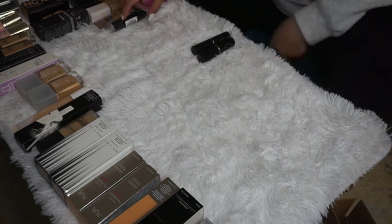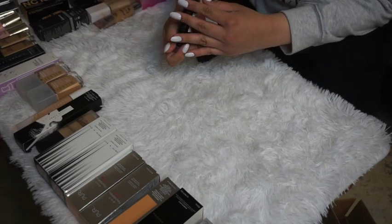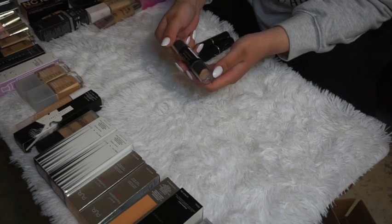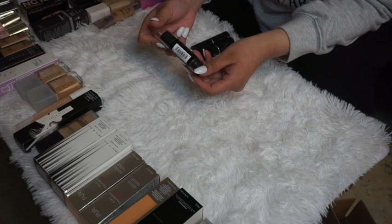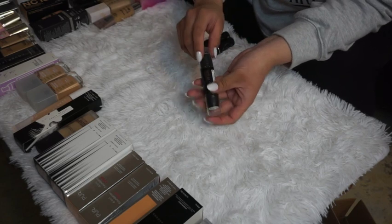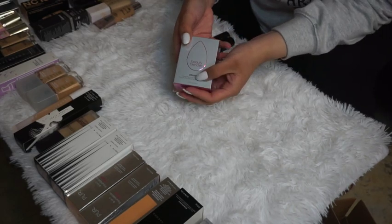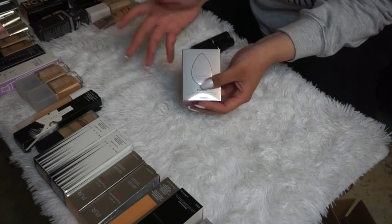The Flower Beauty Double Ended Stick in Natural Beige — I'm going to declutter this one. It's been used, it feels pretty old, so I'll go ahead and toss it.